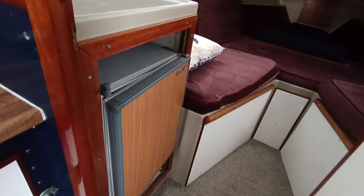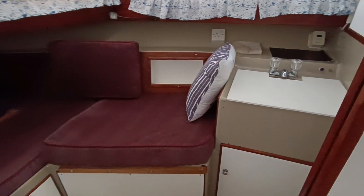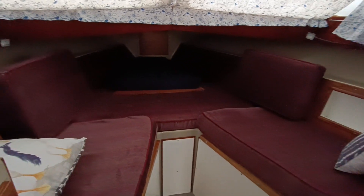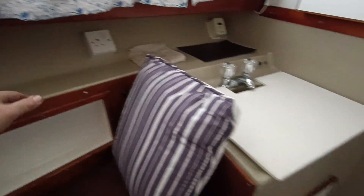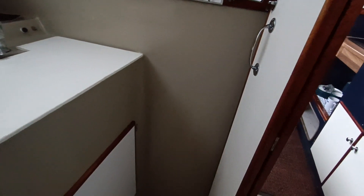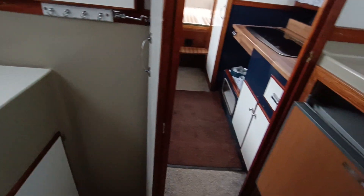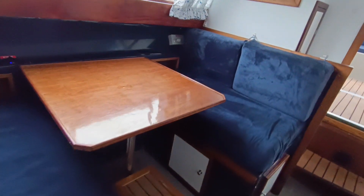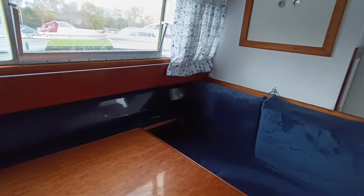The front cabin has the fridge and a vanity unit around the starboard side. Good long berths, infill is there. Again, nice clean, dry, original gel coat including the bulkheads. Moulded gel coat sink. A very clean, tidy example of an Elysian 27. Blue moulded gel coat on the far side. Shore power, warm air heating.